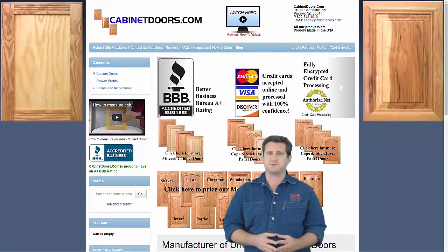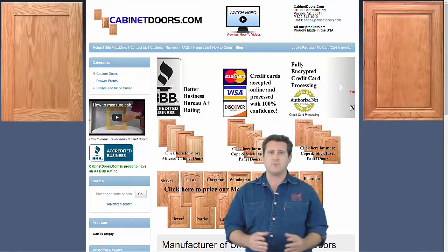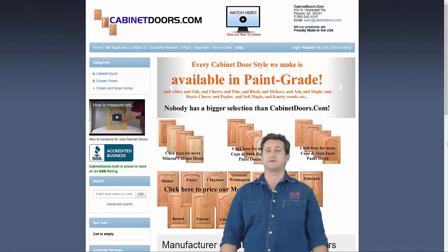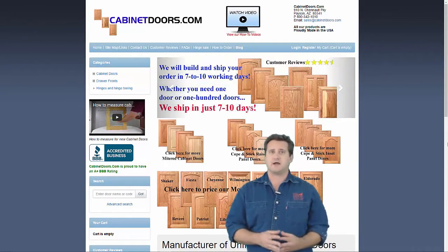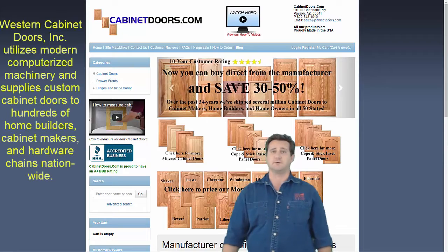For cabinet makers to meet the increased accuracy required by modern kitchen designers, large investments in computerized machinery were required. Very few cabinet makers or new home builders produced cabinet doors in a volume sufficient to justify the expense of automation. With many cabinet door users needing high accuracy doors, the higher volumes of the combined market created the need for dedicated manufacturers of kitchen cabinet doors.